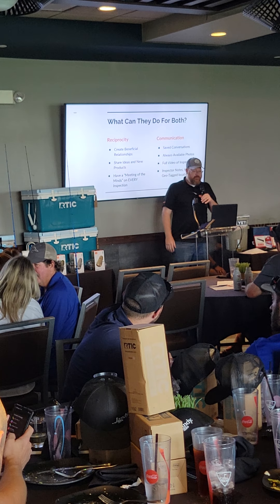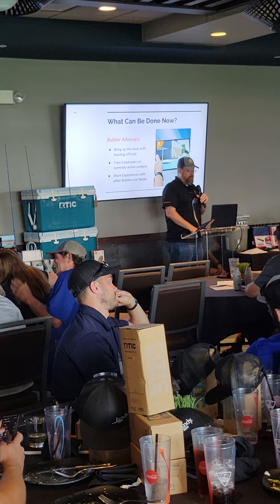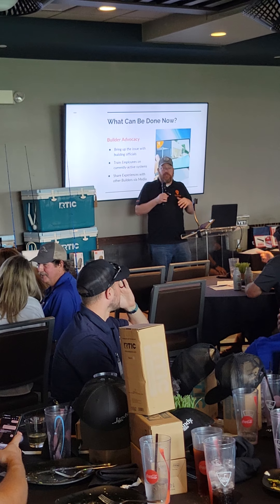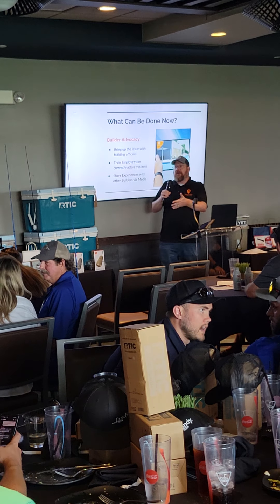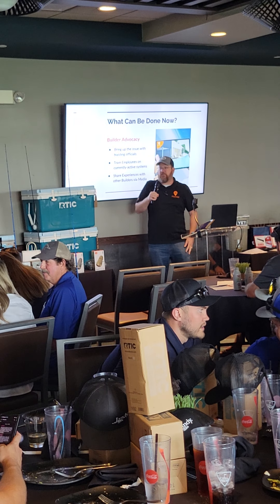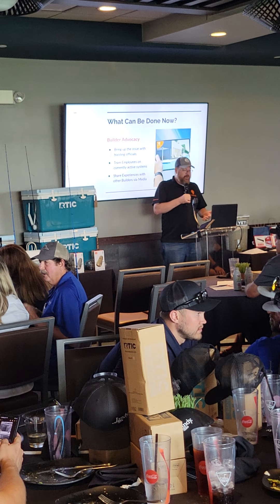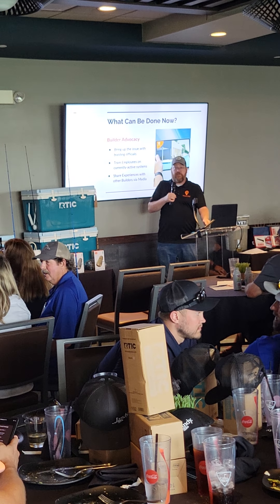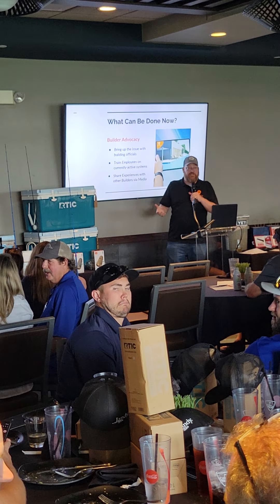Back to the communication — safe conversations, always-available photos, full video inspections. I need your help. I need your help as an industry to have some advocacy with municipalities. Bring up the issue: 'Hey, I know you can do inspections in the building — it's in Austin, it's in your network — but say, hey, you know there's a possibility of doing inspections virtually. You wouldn't have to come out here.' Train your employees using technology, because that's what's next. And share your experiences with virtual inspections and how they've been done over the past couple of years.